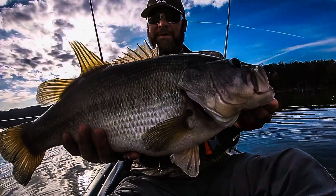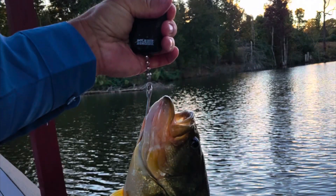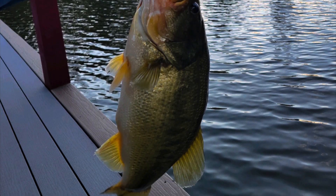So this 8.33 pound bass will lay its eggs and lose weight back down to around the six and a half pound range. It'll be right back to its standard weight usually.